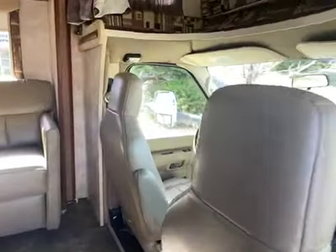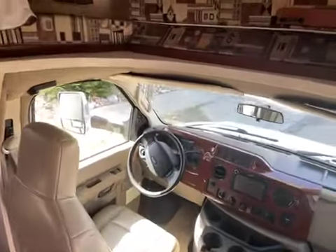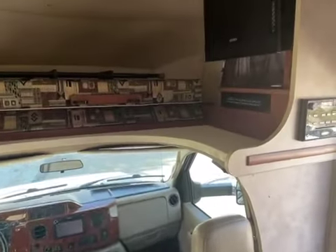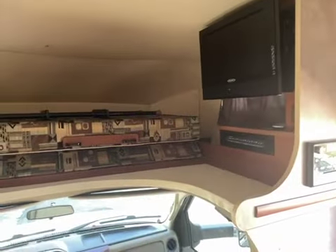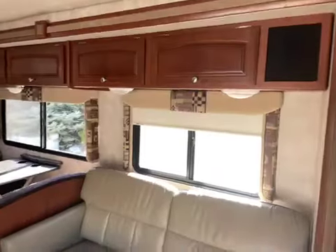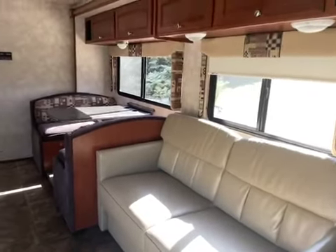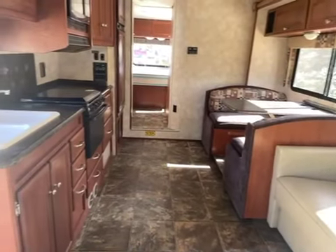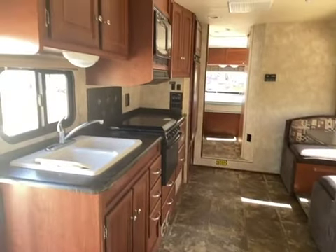Door on the driver's and passenger's side, comfortable large over-cab bunk. Spacious cabin with a couch and a dinette that folds down for another bed, plus a full kitchen.